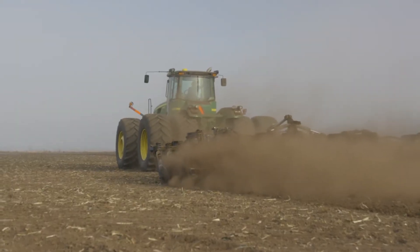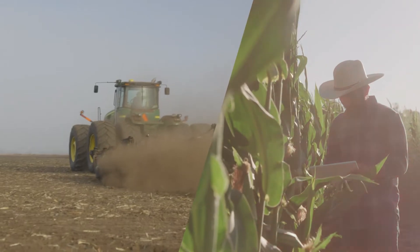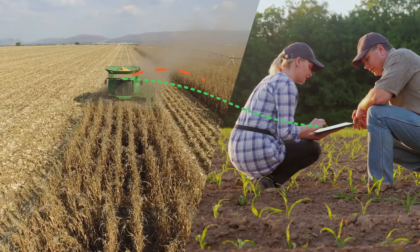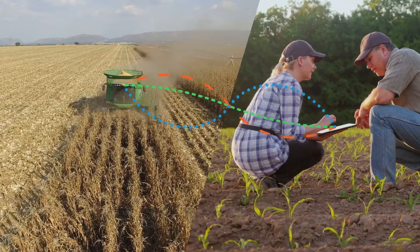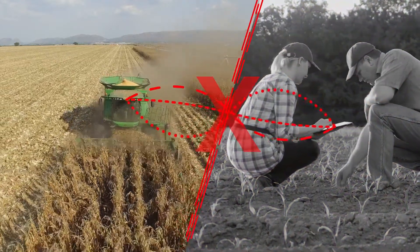As agribusinesses, you need tools to provide in-field, in-season support that will help meet the increasing challenges and demands of your customers. Your success relies on having the right tool that allows you to easily capture, organize, and enhance the data you collect for your customers.